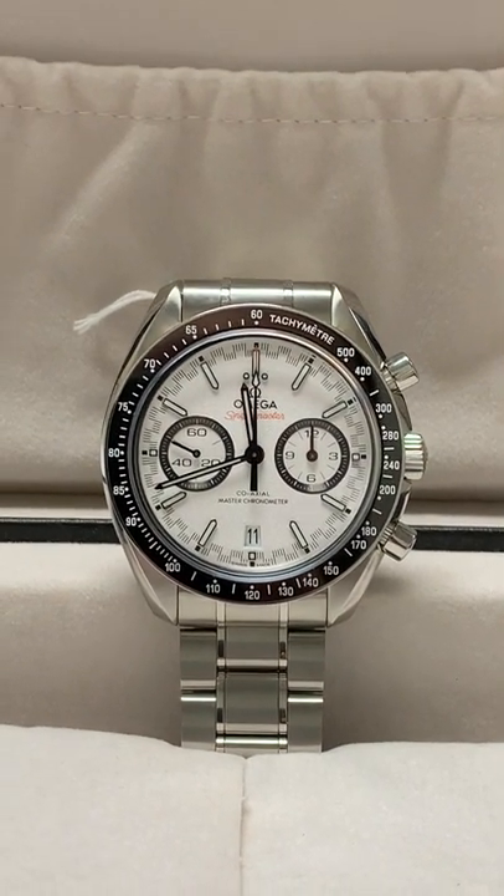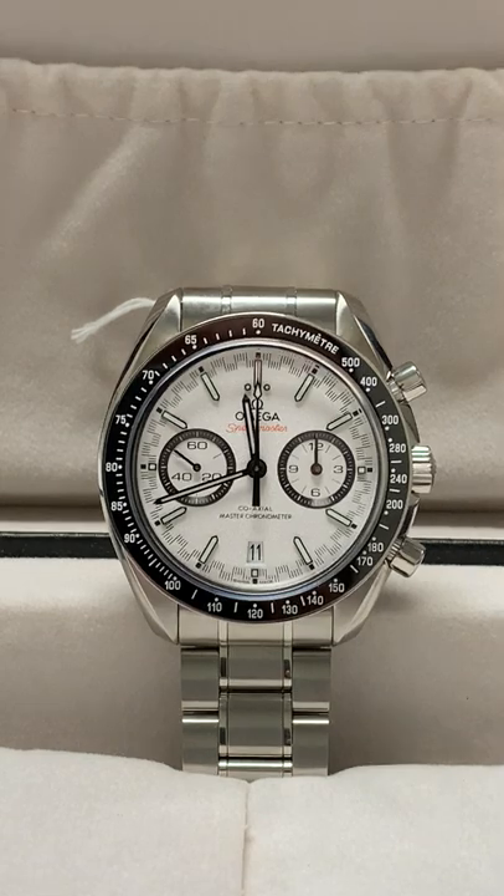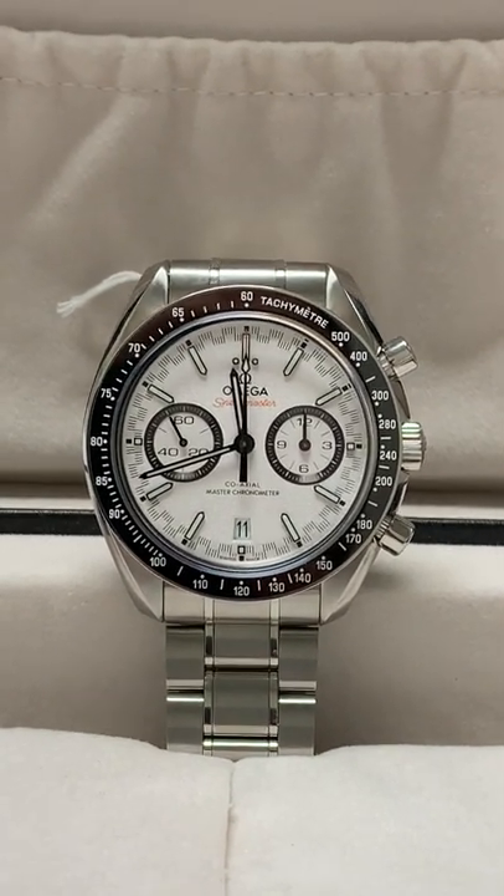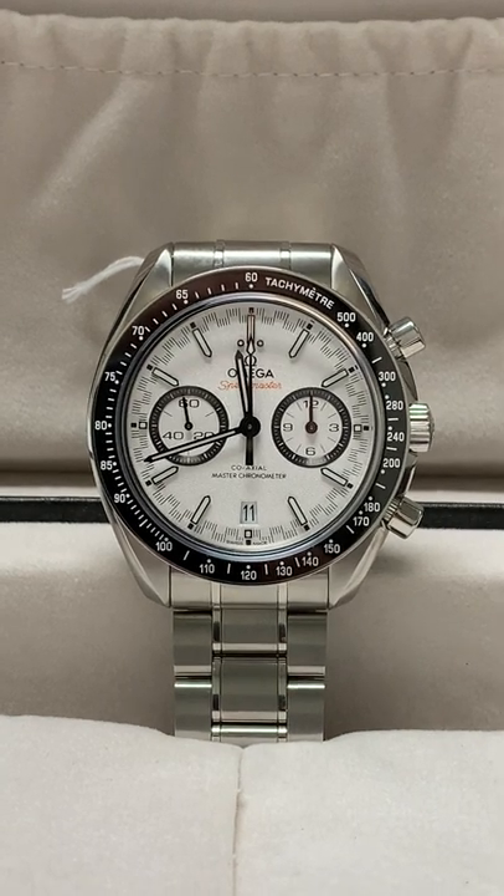It's inspired by the style of the classic 70s racing chronographs, but it's got all the great features of a modern watch: ceramic bezel, sapphire crystal, and Omega's fantastic coaxial movement.